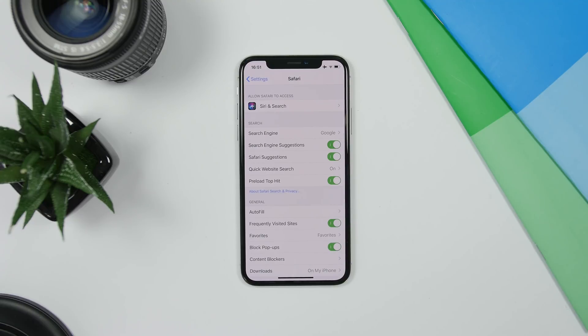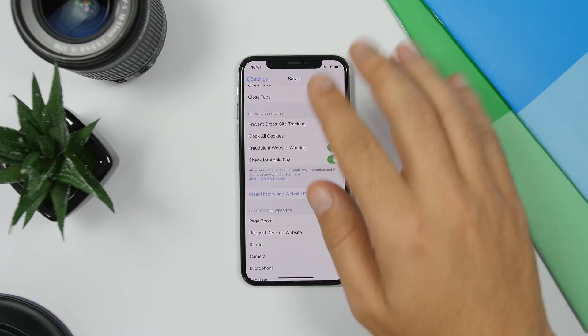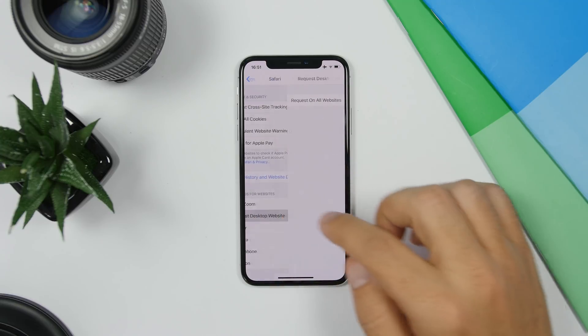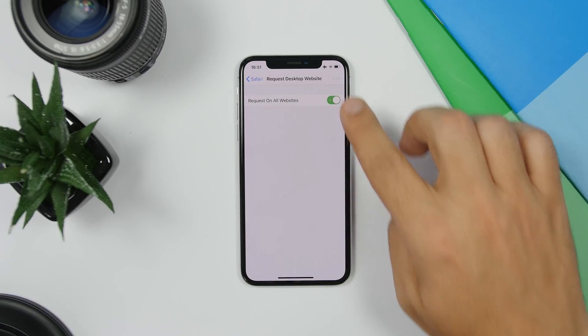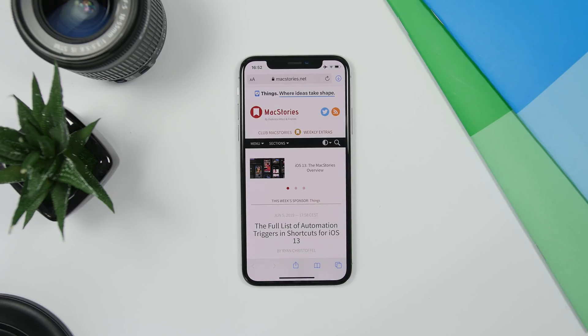Safari on iOS 13 also got some new features. You can now request a desktop site for all websites on Safari by default. Just go to the Safari settings in the Settings app, go to Request Desktop Site, enable that, and it will request the desktop site for all sites you open in Safari.